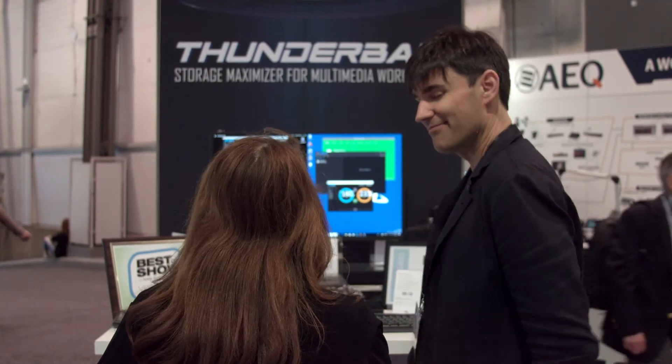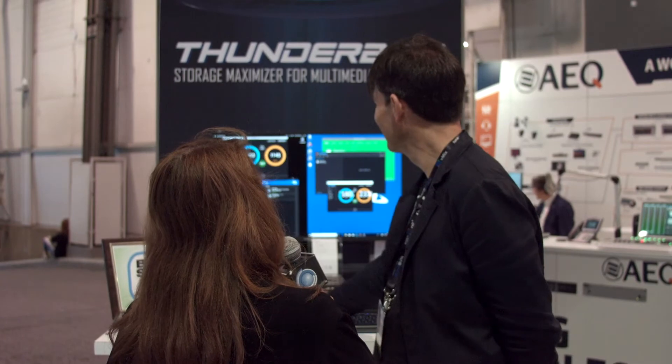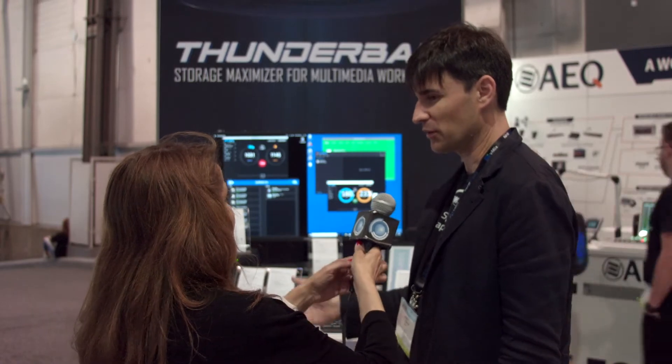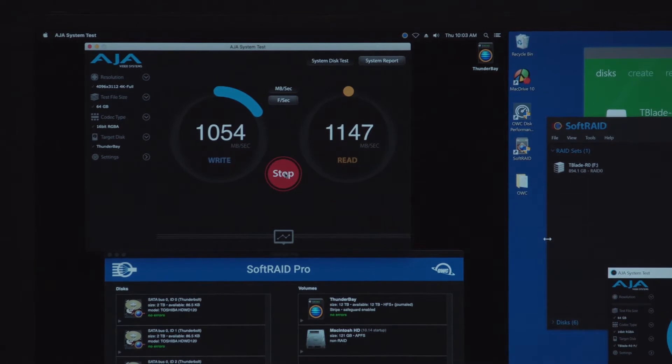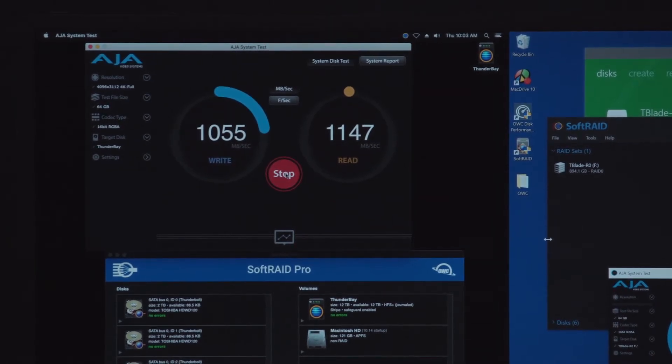Now, is SoftwareAid available for Windows as well as Mac? That is correct, and that's the really exciting news we showed off at the show. We're releasing for the first time SoftwareAid for Windows, bringing that RAID engine over to the Windows side where, arguably, there really isn't a good software RAID solution.